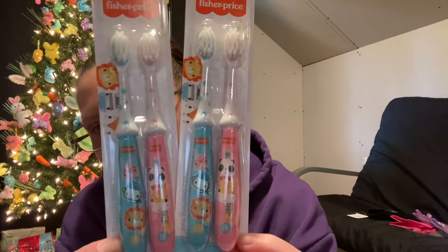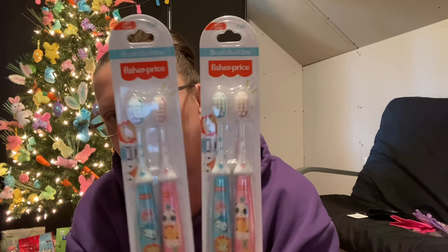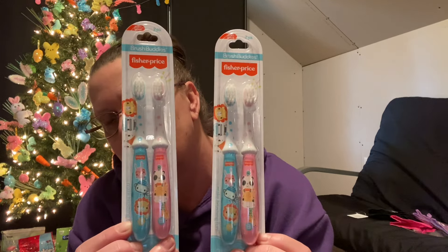In the kids department, they have these cute little Toofy brushes made by Fisher Price, which is a brand name. They're adorable — you can see the little characters on them. I got two packages.